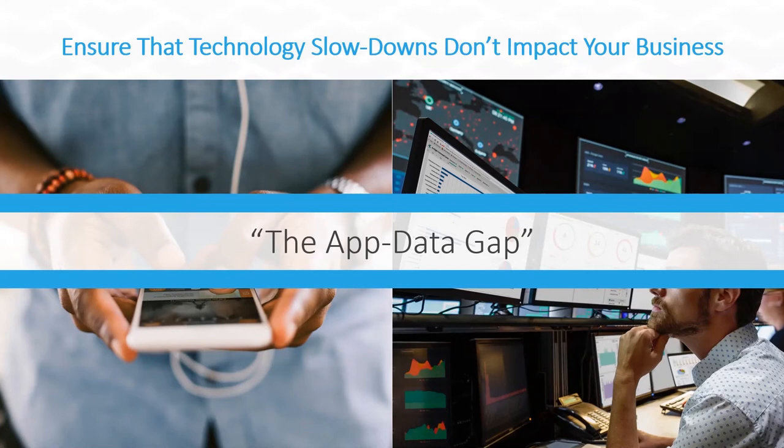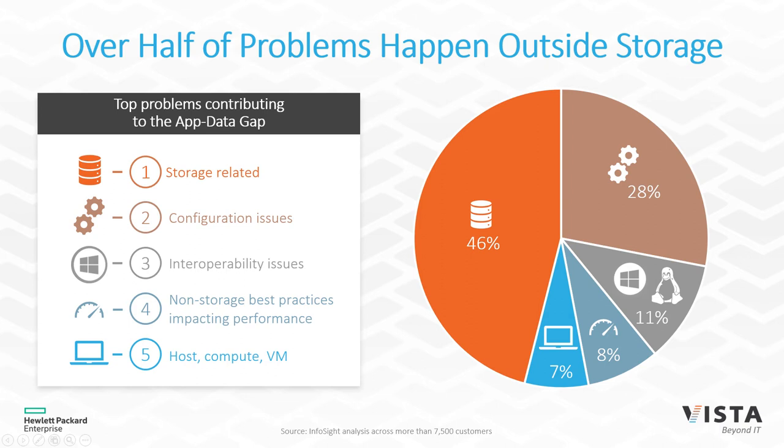Today we have computer chips on cars, and people can get telemetry from those. We've been collecting telemetry data on storage systems for a long time. Closing the app data gap allows us to reach into that data and connect the dots in a big data fashion. When you're having performance issues on a network, it's not really the storage system — more often it's configuration issues, interoperability issues, not using best practices, or host compute and virtualization stack issues. Being able to figure that out is what's really difficult.